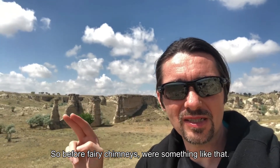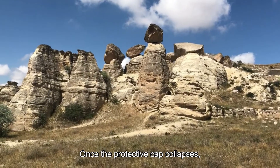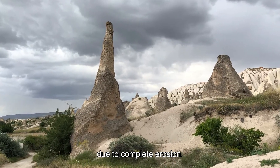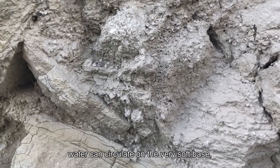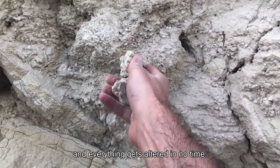So before fairy chimneys, they were something like that. Once the protective cap collapses, erosion occurs about 10 times faster and the remaining spires will fade soon due to complete erosion. When the chimney loses its cap, the water can circulate on the very soft base and everything gets altered in no time.